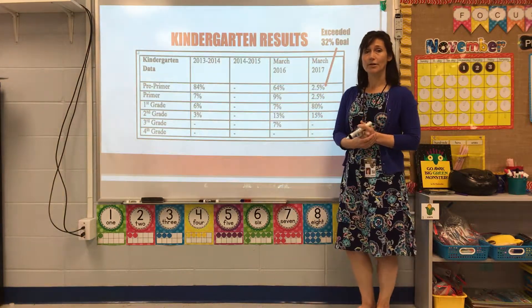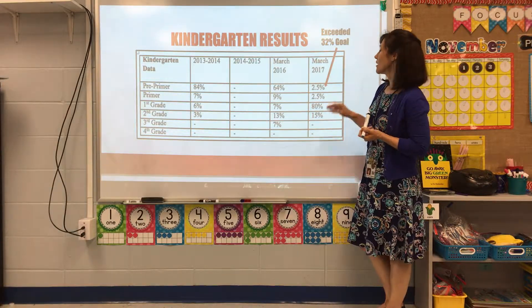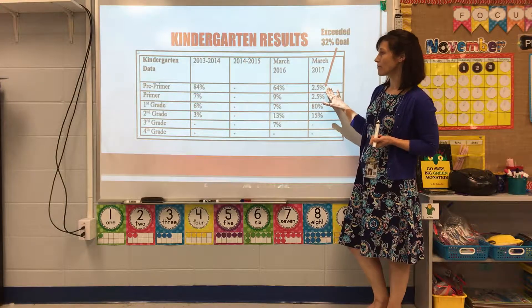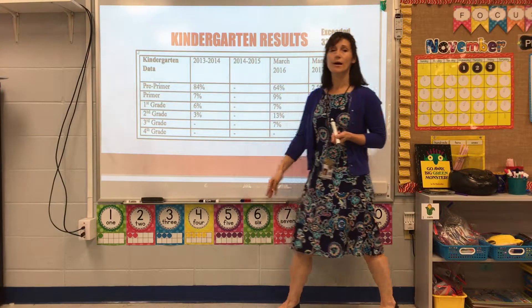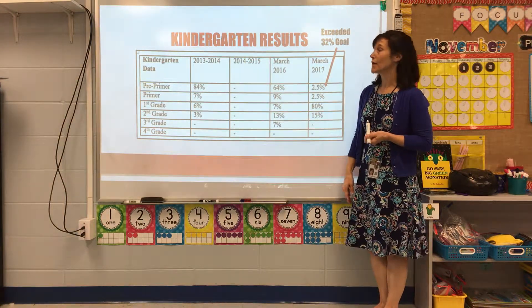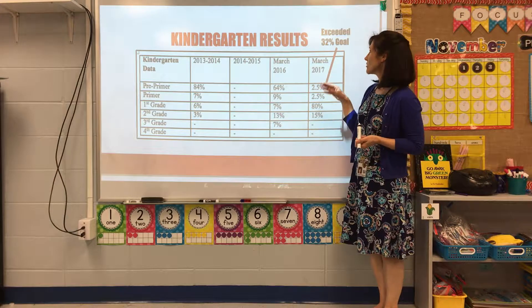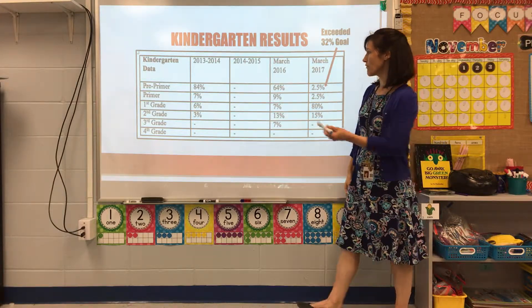At the end of the year, through the March data, we noticed that only 2.5% of our kindergarten students were still reading on a pre-primer instructional reading level. We exceeded our goal — cutting in half meant reaching 32%, and we achieved 2.5%.